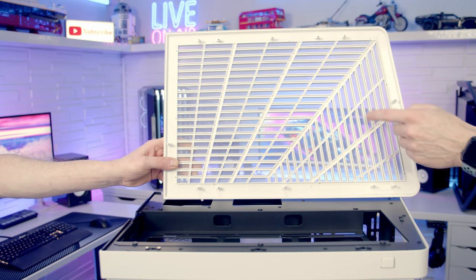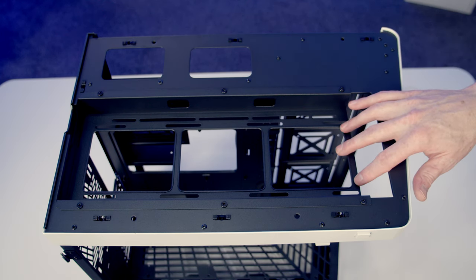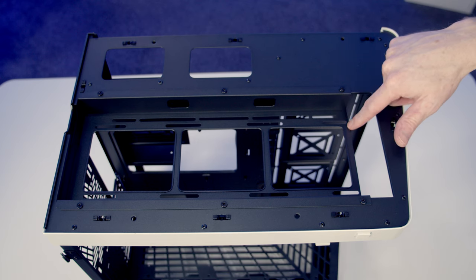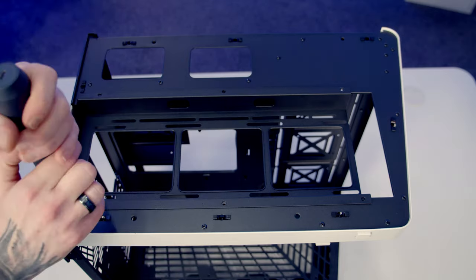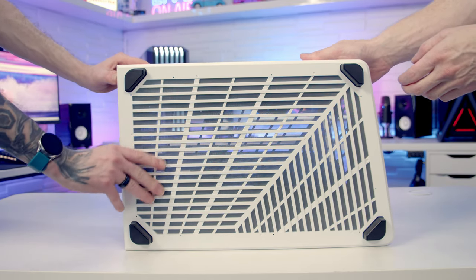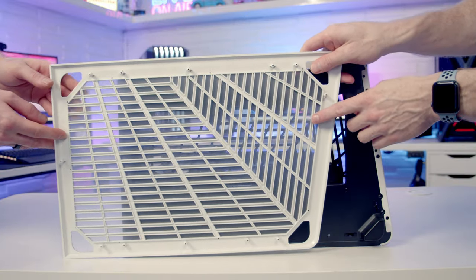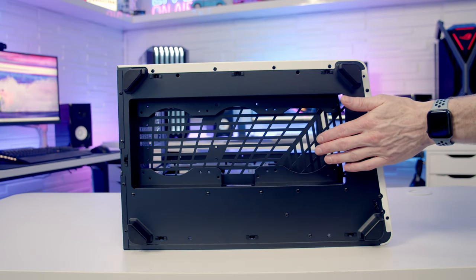Taking a look at the back of the top panel you can see the dust filter is built in. Up top you can see the recessed area where your top fans or radiator is going to fit, and there's a cutout for the tubes for the radiator. It supports two 140mm or three 120mm fans, or up to a 360mm radiator. The bracket is held on with six screws — we'll go ahead and get them removed and lift the bracket away. There's a similar panel on the bottom of the case that simply pops off too.